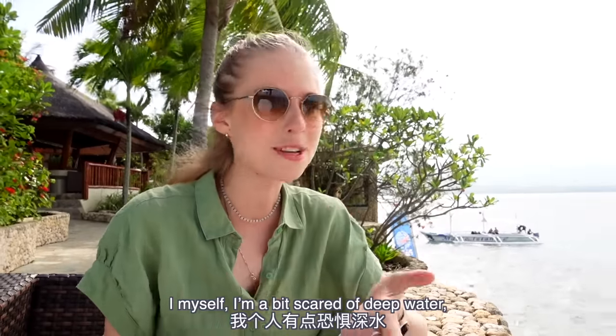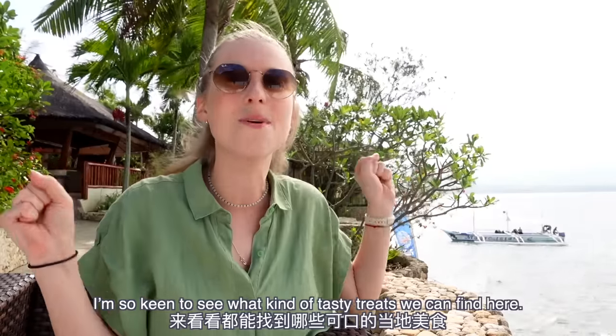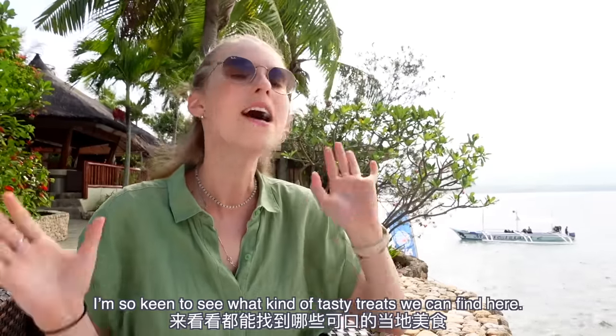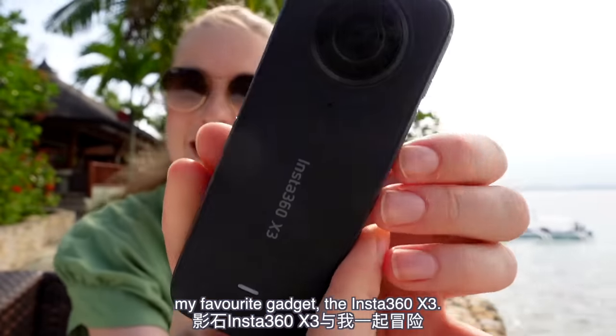I myself am a bit scared of deep water, so I won't be joining him for this diving trip, but I'm going to be exploring today. I'm so keen to see what kind of tasty treats we can find here, and of course I will be adventuring with the help of my favorite gadget, the Insta360 X3.